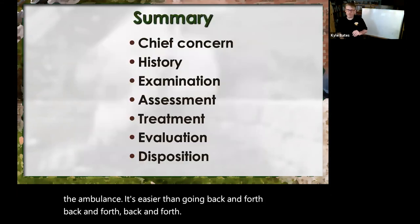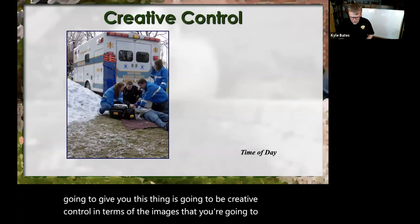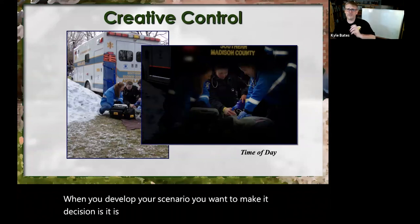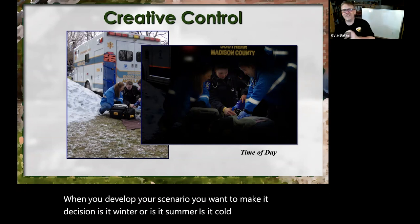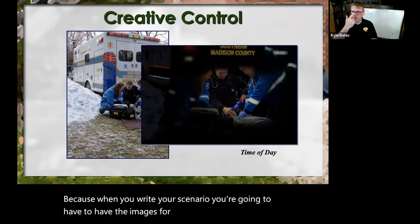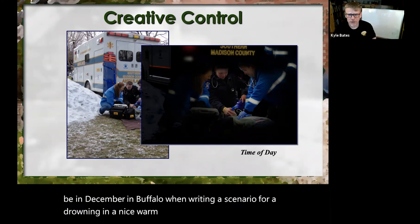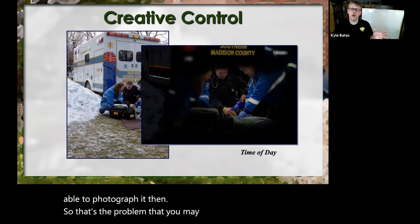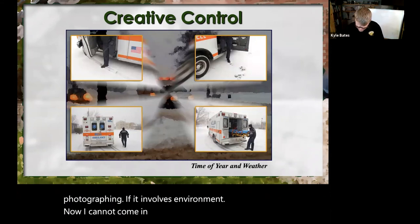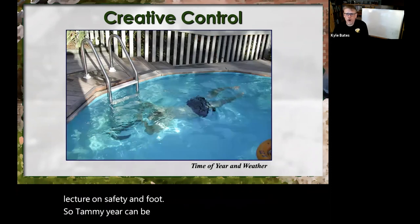CHEATED is really a great tool because it's going to give you creative control in terms of the images you're going to have. Creative control is amazing because when you develop your scenario, you need to make decisions: is it winter or summer, cold or warm, night or day? Because when you write your scenario, you're going to need the images for that. You really don't want to be in December in Buffalo writing a scenario for a drowning in a warm lake — you're not going to be able to photograph it then. So write it for when you're going to be photographing if it involves environment.